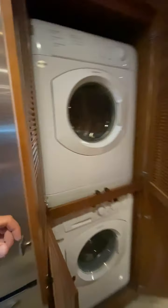Stackable washer and dryer. There's a hanging closet here as well.